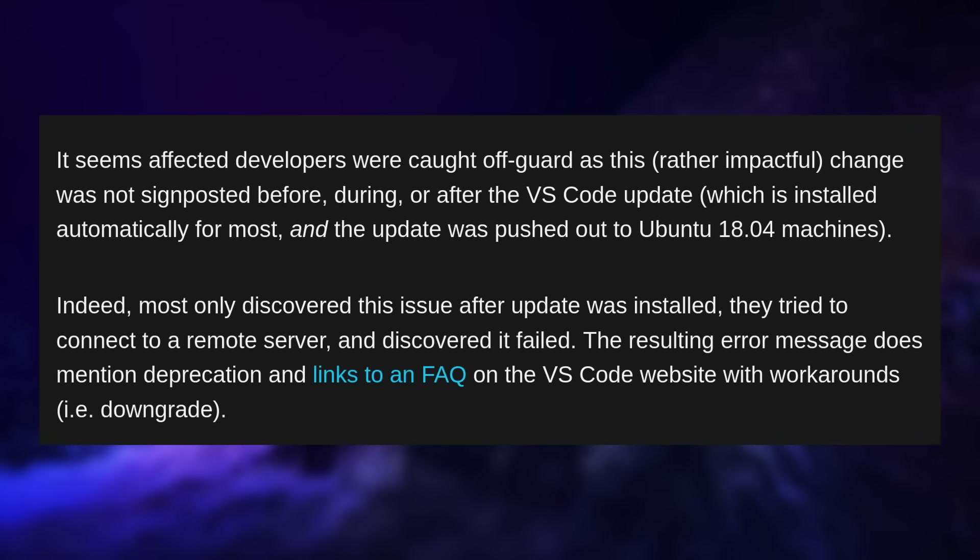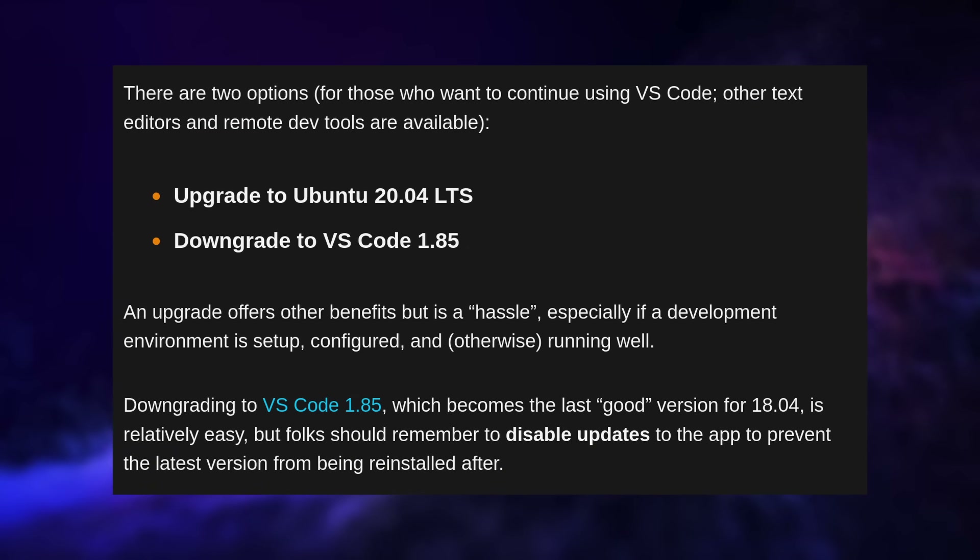Upping the requirements for your app is absolutely normal, and 18.04 is almost 6 years old and only in extended support, and two LTS releases have already been released since then — 20.04 and 22.04 — with a new one about to drop. But Ubuntu 18.04 is still supported by Ubuntu, and it looks like Microsoft did not communicate on this change, so no one could prepare, and the update was applied automatically for most users. So a lot of users just noticed this when trying to connect to a remote server, and they had that connection just fail.